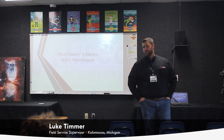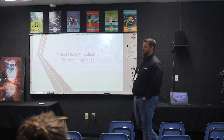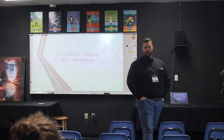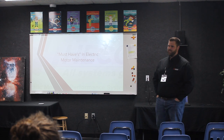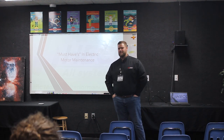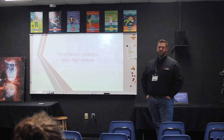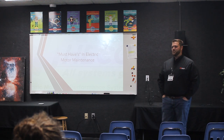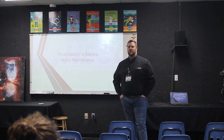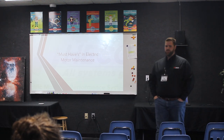For those of you that don't know me, my name is Luke Timmer. I'm the field service supervisor for HECO. I have been with HECO now for just under two years. I'm a welder by trade — I went to trade school to become a welder, found out real quick that that's not exactly what I wanted to do. Luckily I fell into the motor business, working in the weld shop, building motors from scratch, rebarring and restacking rotors. So I kind of got started from a very young age on the intricacies of what builds a motor and how motors work.